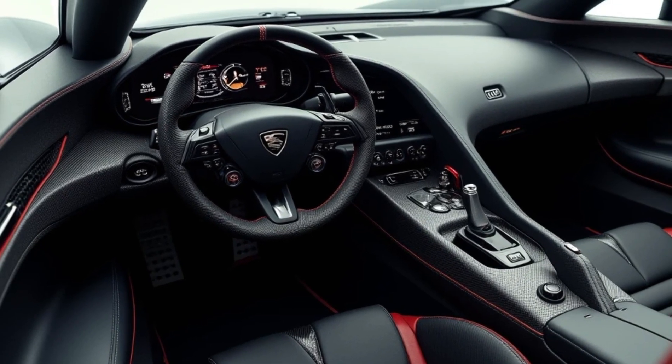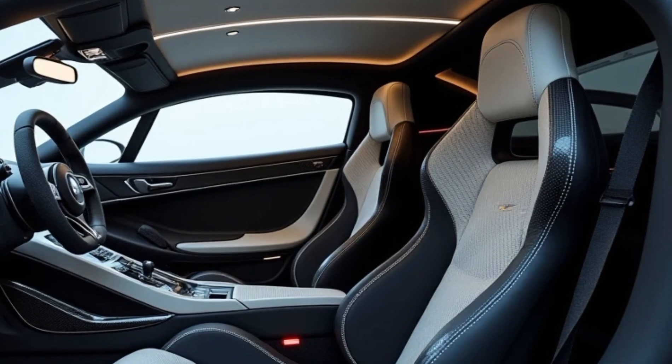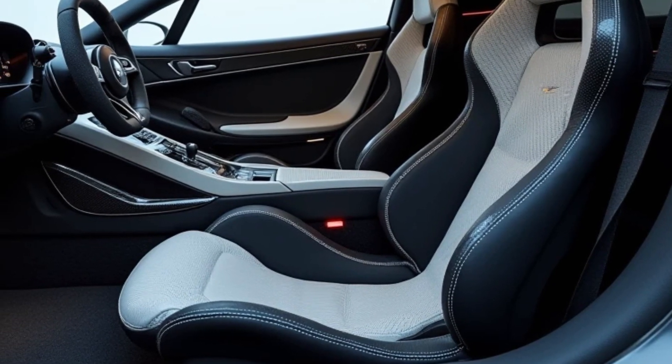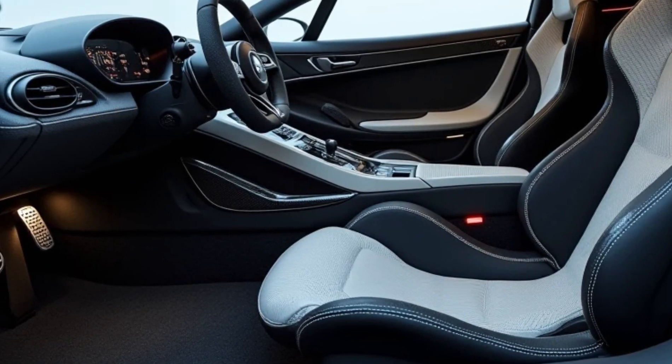Despite its performance-oriented nature, the car maintains a sense of refinement and exclusivity that aligns with Koenigsegg's reputation. The Jesko Absolute represents a culmination of decades of innovation and engineering excellence, reflecting Koenigsegg's dedication to redefining automotive performance.